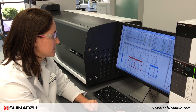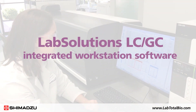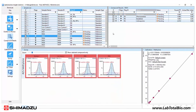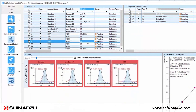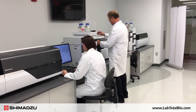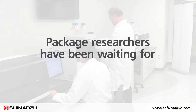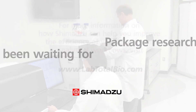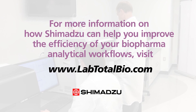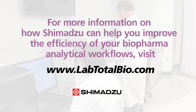Enhancing Shimadzu's total biopharmaceutical analysis solution is LabSolutions' LC/GC integrated workstation software, which features an innovative operating environment and provides complete data management to ensure secure information in networked laboratories. This complete solution for biopharmaceutical analysis is the efficient, cost-effective package that biopharma researchers have been waiting for. For more information on how Shimadzu can help you improve the efficiency of your biopharma analytical workflows, visit www.labtotalbio.com.